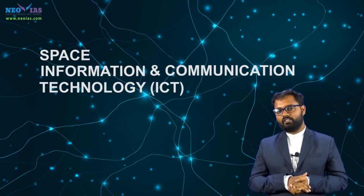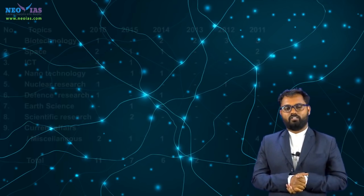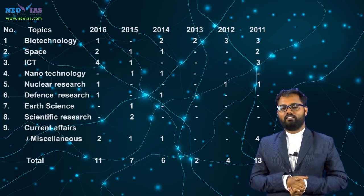A lion's share of the science and technology prelims questions are based on three of the most prominent technologies: space, information and communication technology, and biotechnology. If you look at the previous year questions of science and technology, you can see that UPSC asks questions from conventional areas as well as current affairs areas.